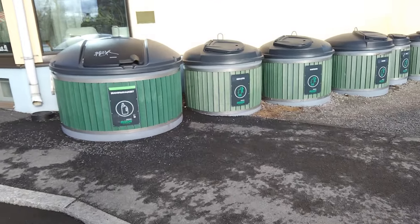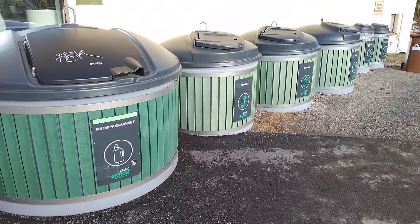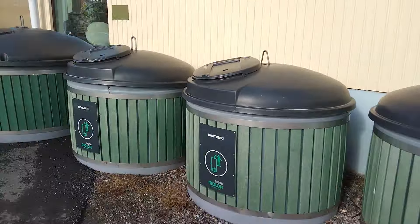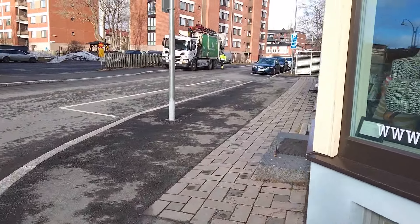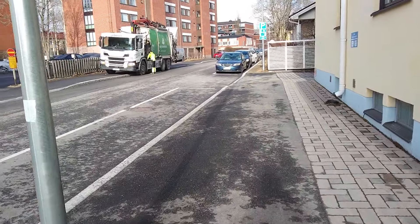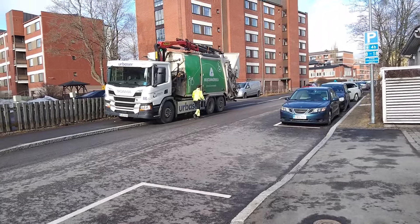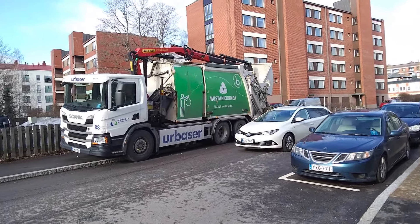You can see the categorized garbage bins here in Finland. They sort waste into different categories everywhere in the city. In our apartment we also have this kind of categorized waste system. And over there is a garbage collection truck — they are collecting garbage right now. Notice that only one person — the driver — is working there. No other person is needed. Human resources are very valued here, so only one person handles this service.